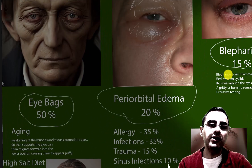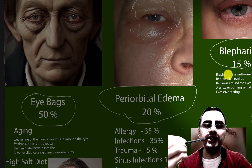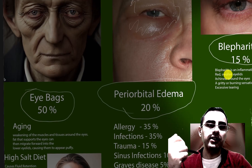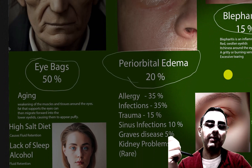Eye bags. The most common cause of eye bags is aging. During aging, it is normal that tissues and muscles around our eyes weaken over time, and fluid retention is common. Fat also migrates forward, making the eyes appear more puffy.